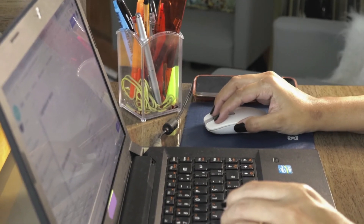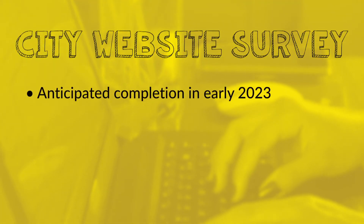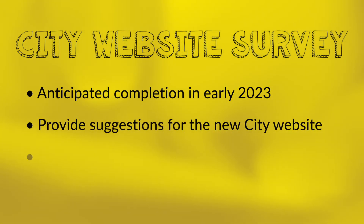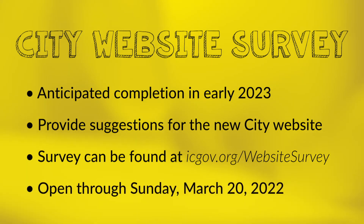The City of Iowa City is in the process of developing a new website and we need your input. The new website is expected to be up and running by early 2023. You can help shape how it looks by taking a short survey at icgov.org/website-survey. It doesn't take long to complete and input needs to be submitted by Sunday, March 20th.